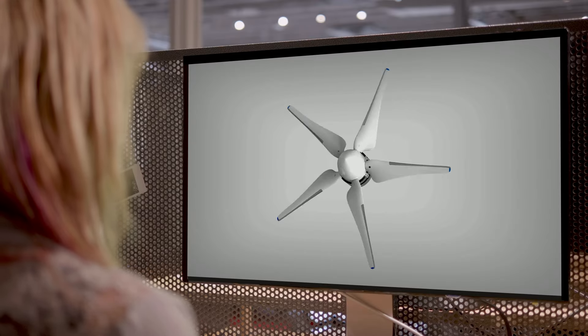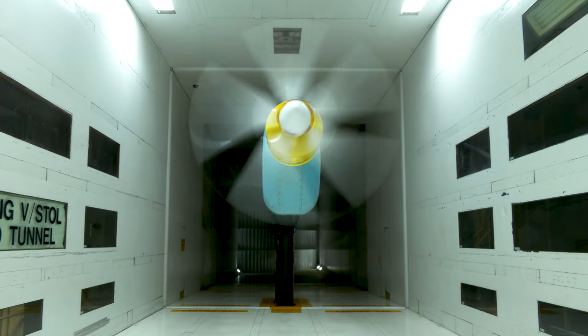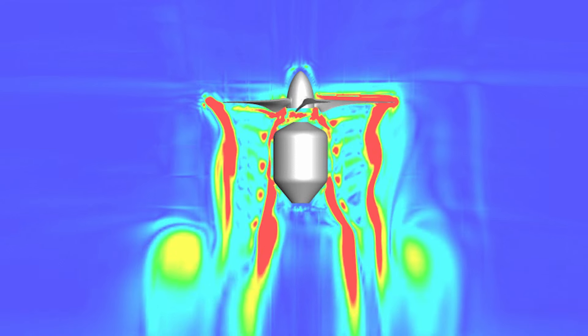Seeing the propeller spin for the first time is incredibly exciting. You're seeing something that has really just existed on paper and on a computer screen up until now finally spin up to full speed, and you're collecting aerodynamic data and performance data.